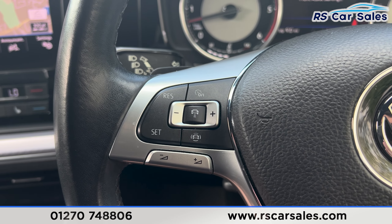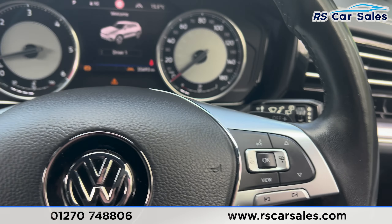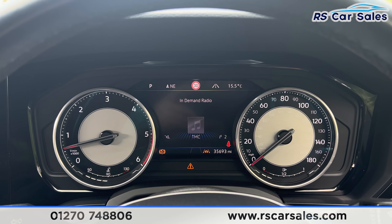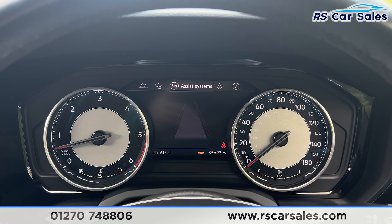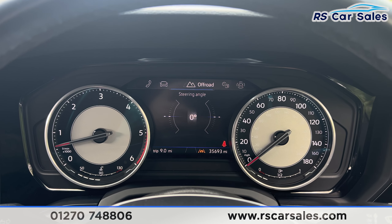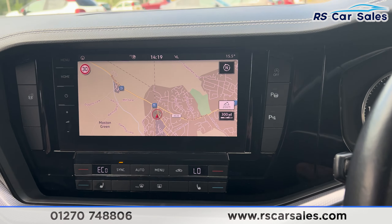We have the adaptive cruise control on the left-hand side along with paddle shifters on either side. You can see we are free from any warning lights on the dashboard. We can change the view using the button on the steering wheel — currently showing media, but we also have the sat nav, assist systems, and many more features.